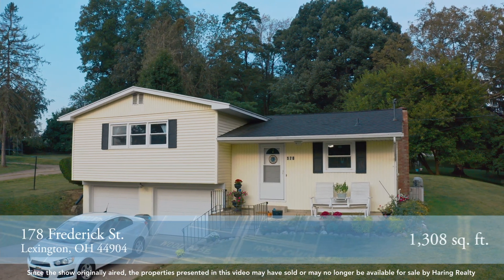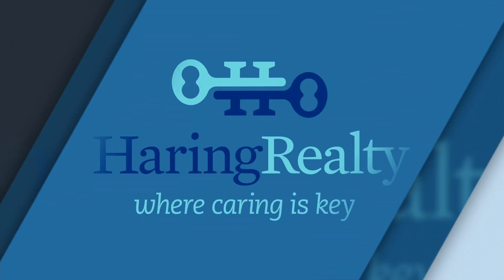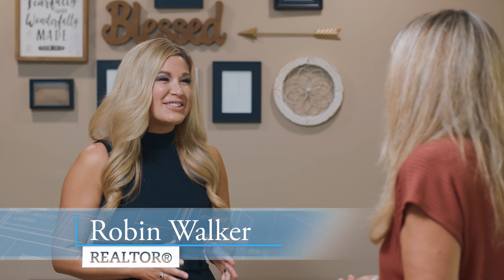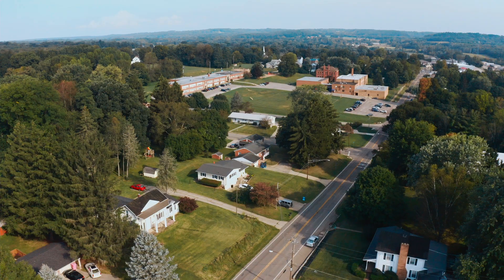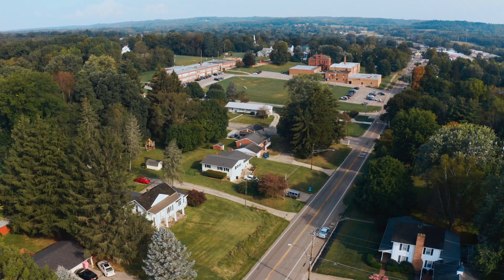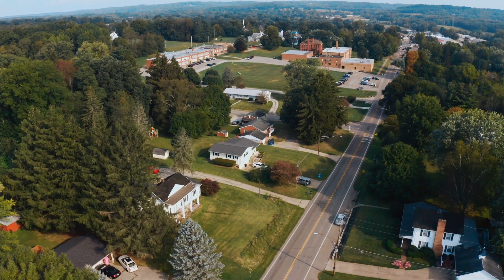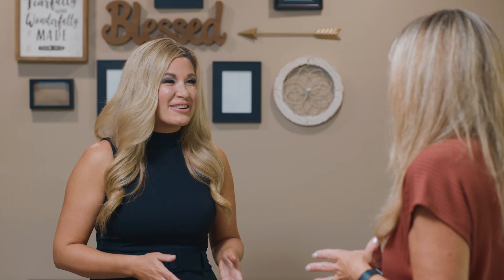We're here at 178 Frederick Street in Lexington, Ohio, and we're about to be joined by Realtor Robin Walker to show us this great family home. Robin, welcome back to the show! Thanks — this is such a cute little home, and it's close to some great parks as well. Yes, Patriot Park and Bicentennial Park — at Patriot Park we have the Blueberry Festival every year with fireworks and great food. My kids spent a lot of time at Bicentennial Park this summer with their summer camp.